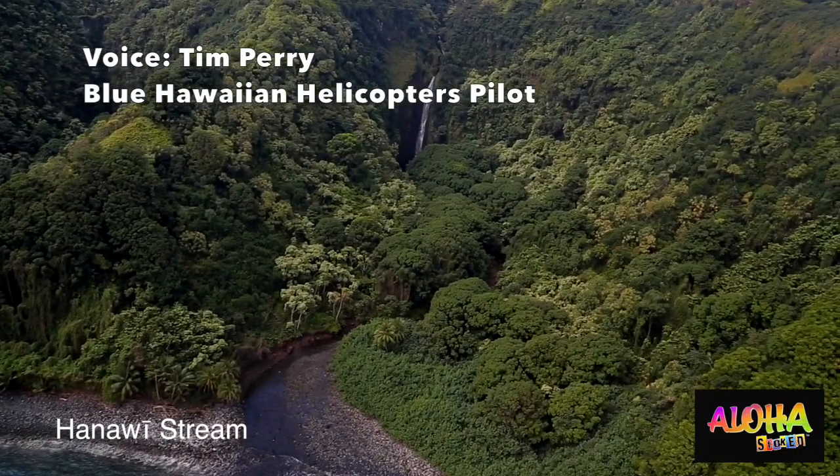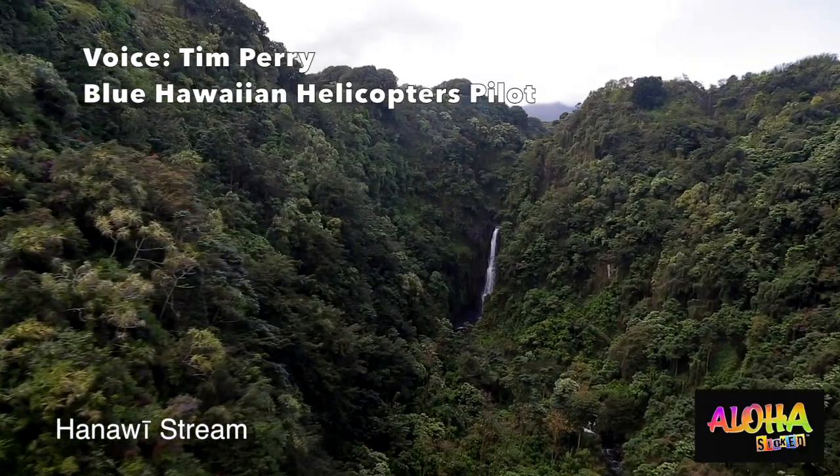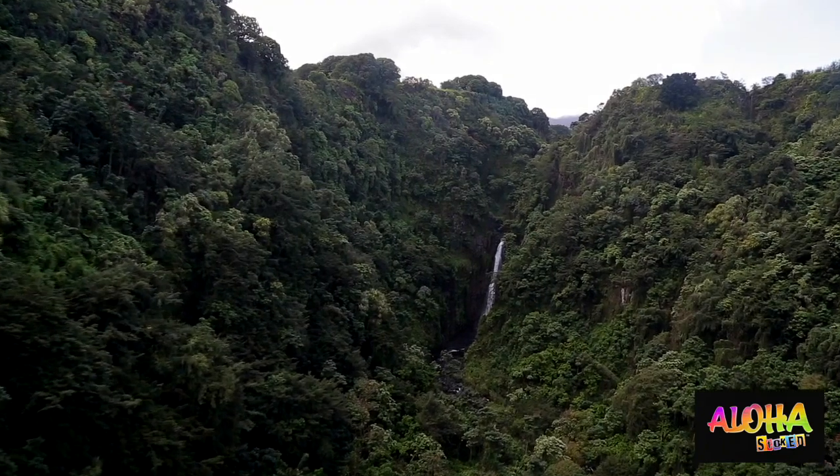I cut the stream here to this nice little waterfall. This is Hanavi Stream. It's so close to the ocean — that's what's awesome on this north side.